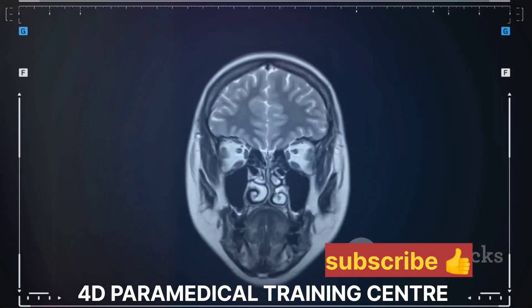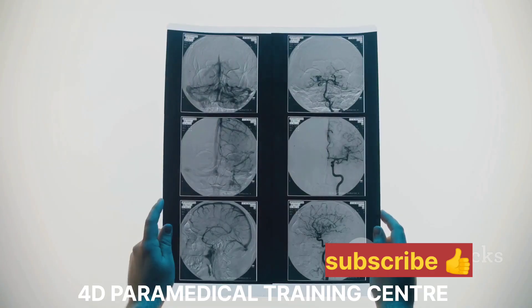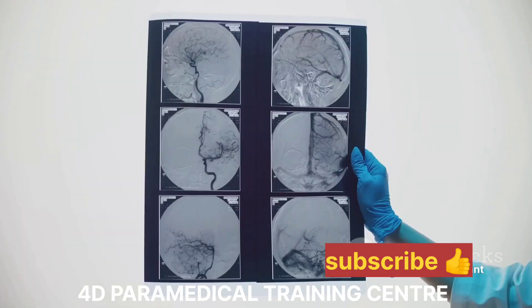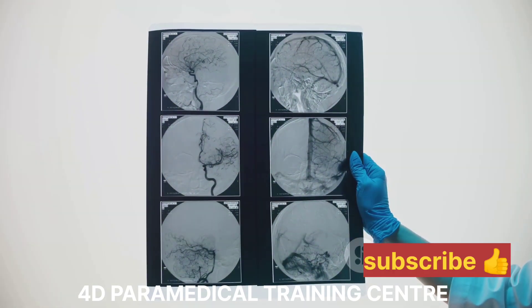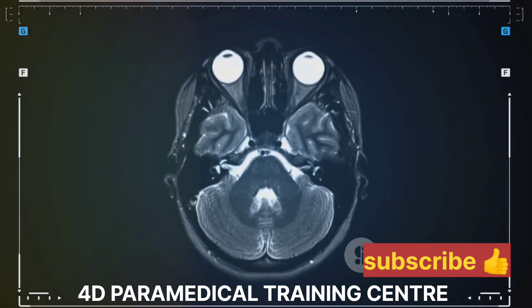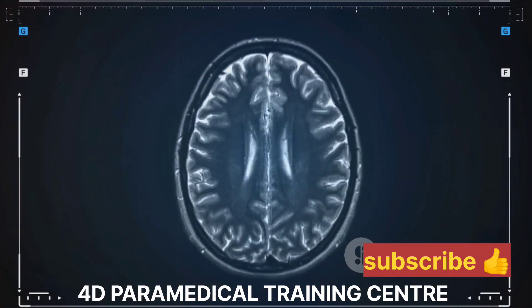In the upper part of the brain, the supratentorium, they found a parenchymal hematoma. This is a fancy way of saying there was a pool of blood in the brain tissue measuring about 3.6 by 3.7 cm. This was located in the right thalamocapsuloganglionic region, a central area of the brain responsible for various functions, including movement and sensation.